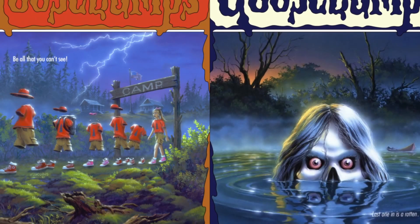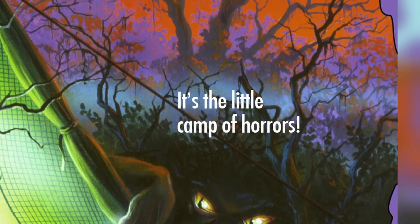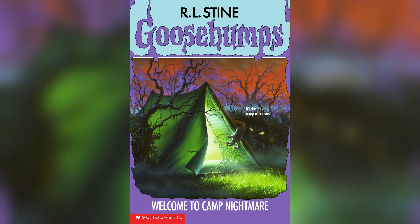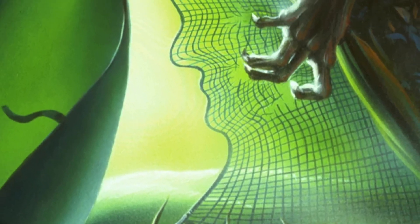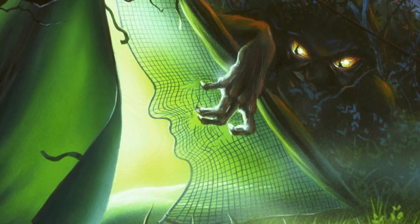The summer camp stories are a staple of the Goosebumps mythos, and the trend starts with one of the earliest covers I remember taking from my older brother's bookshelf: Welcome to Camp Nightmare. The glowing green of the tent and the shadowy monster peering in is one of my earliest horror art memories.